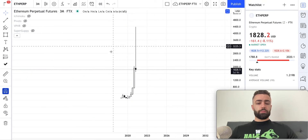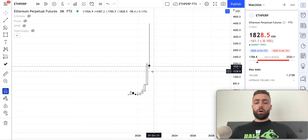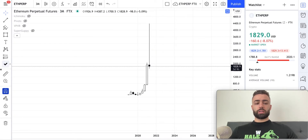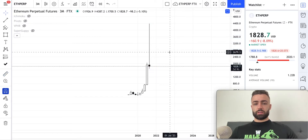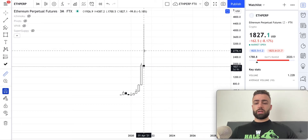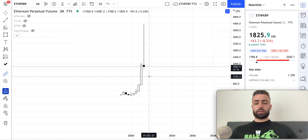Let's switch over to Ethereum. On the 3-month time frame for Ethereum — if you thought the 3-month time frame for Bitcoin was bearish, welcome to the longest wick you've ever seen in your life. This is from $4,387 down to $1,700 — from top to bottom this candle is 61%. That is ridiculous.